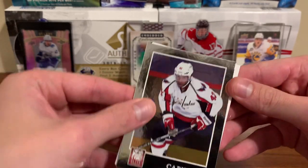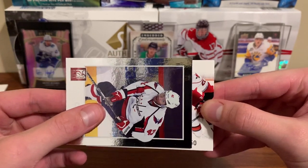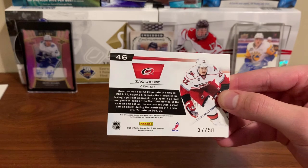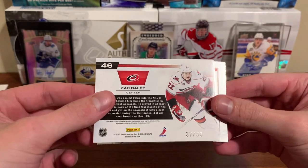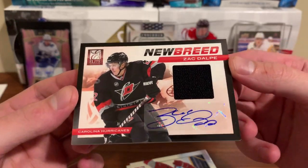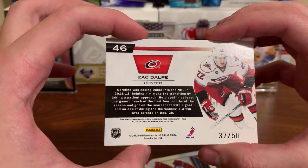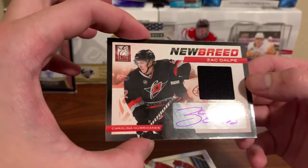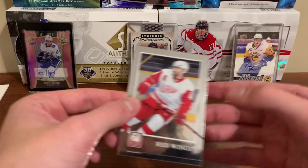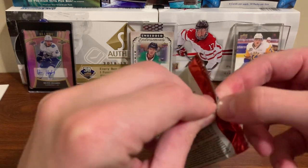What is that behind it? It's this way... numbered to 50. Zach Dolp — I hope this isn't our auto. Oh! Okay, Zach Dolp New Breed — haven't heard much about this guy, not gonna lie. 37 out of 50, jersey auto! Nice. Those aren't guaranteed, so at least we beat the odds. Okay, next pack.